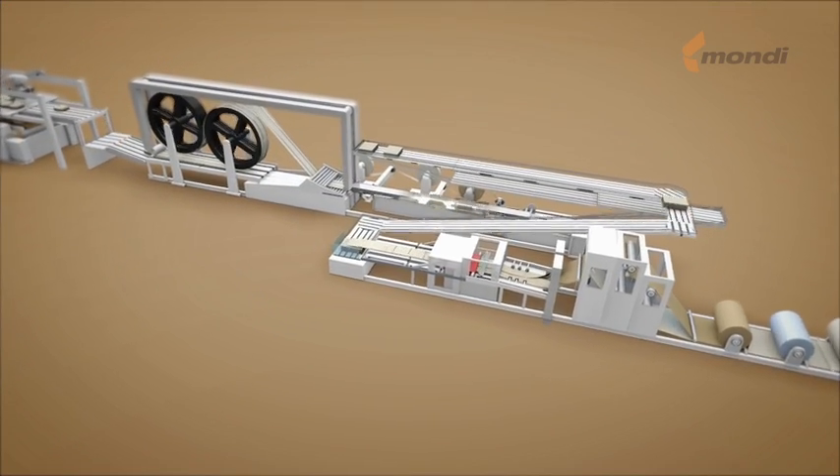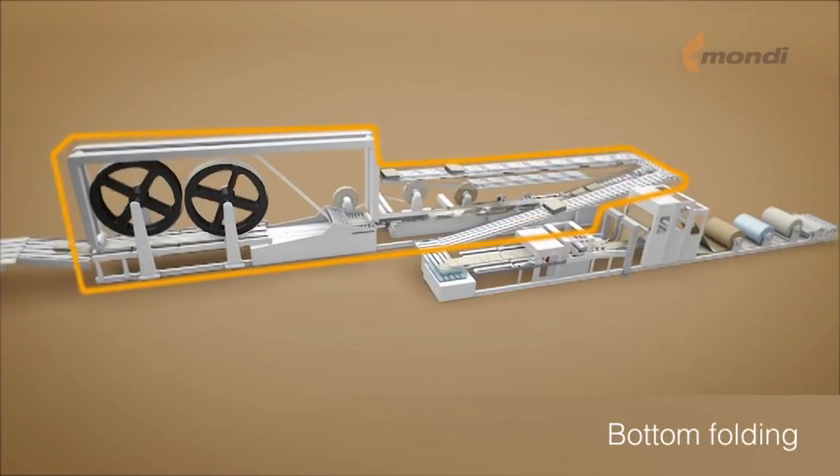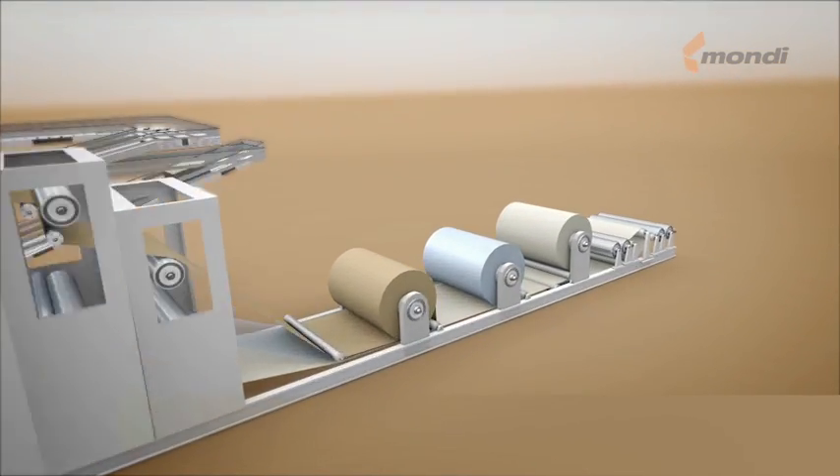The production process is divided into two main parts: the tube forming and the bottom folding. Let's have a look at the details of bag production.